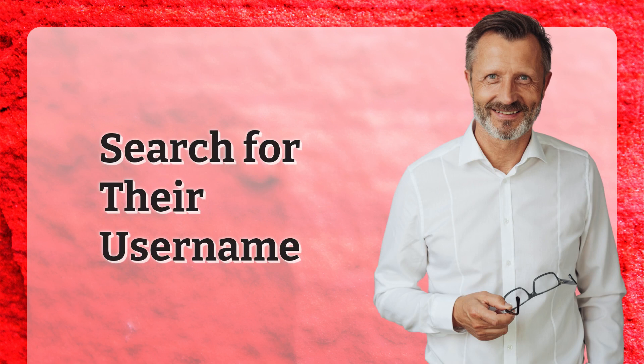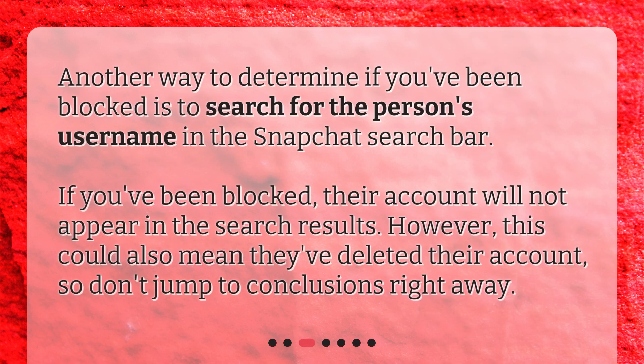Search for their username. Another way to determine if you've been blocked is to search for the person's username in the Snapchat search bar. If you've been blocked, their account will not appear in the search results. However, this could also mean they've deleted their account, so don't jump to conclusions right away.